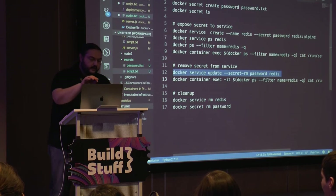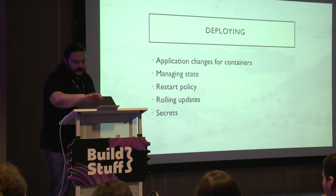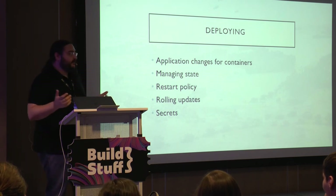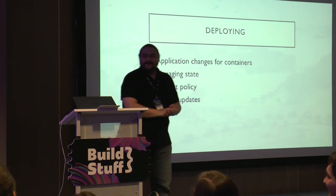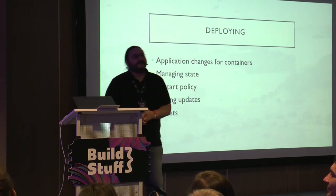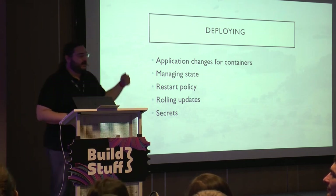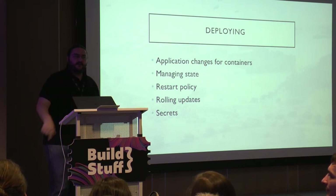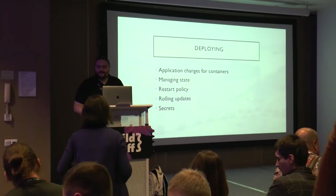We have no questions, which is excellent because I have no time either. Thank you very much — I'm happy to answer questions offline if you want to come over, but I have to let the next speaker talk. Thank you.